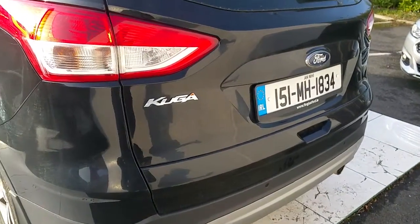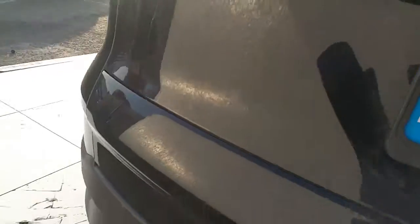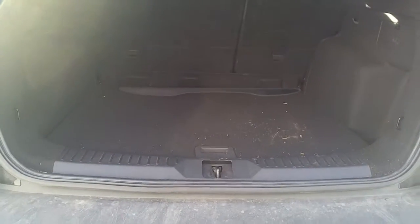Now we're going to have a look at the boot. As you can see, it has a lot of space. The space ratio is 60-40 with the rear seats.